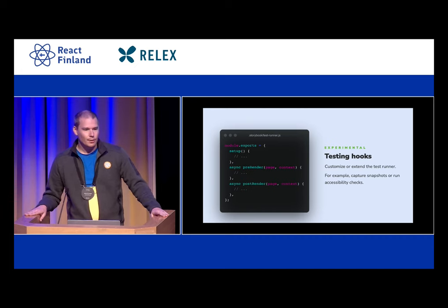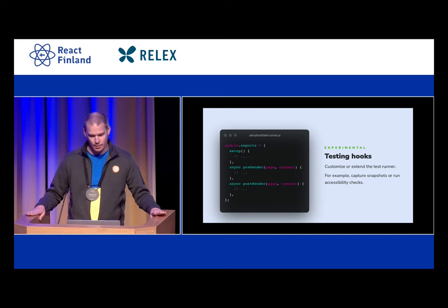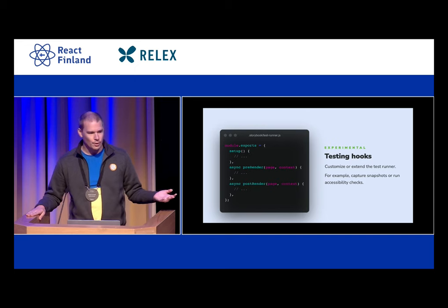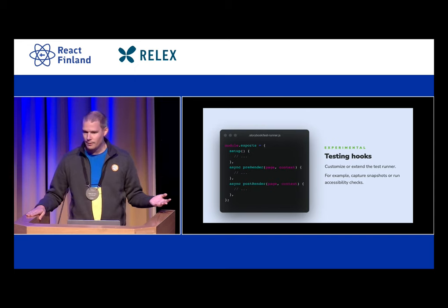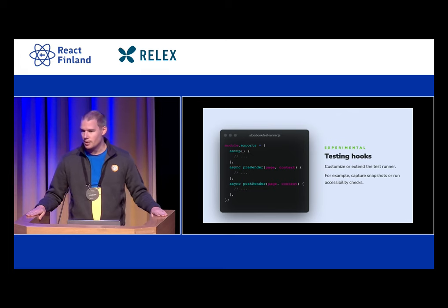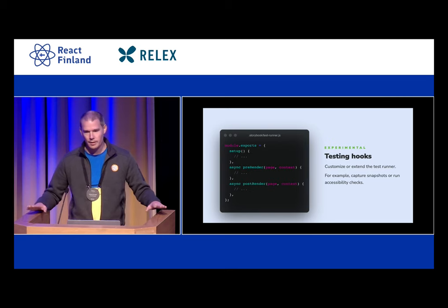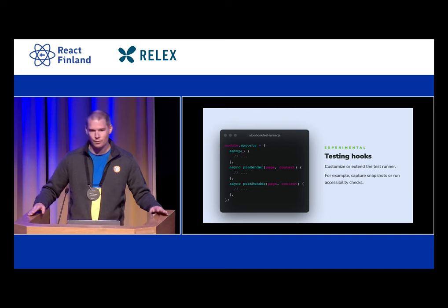One of our goals of Storybook is that it is really extendable and allows you to add all sorts of add-ons. This test runner is no different — we allow you to run certain functions before or right after the play function. So what you can do is ask the browser to take a snapshot before running the play function and then after, and see what the difference is and make assertions on those. You can also run additional tools like Axe for accessibility tests.